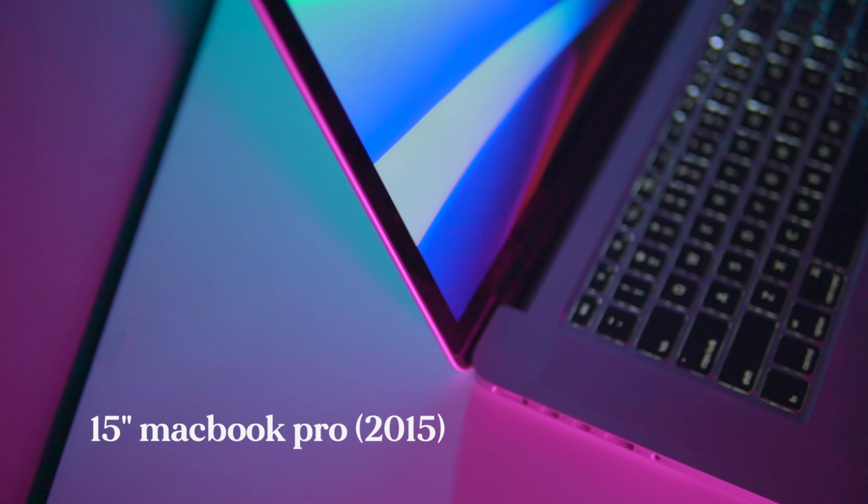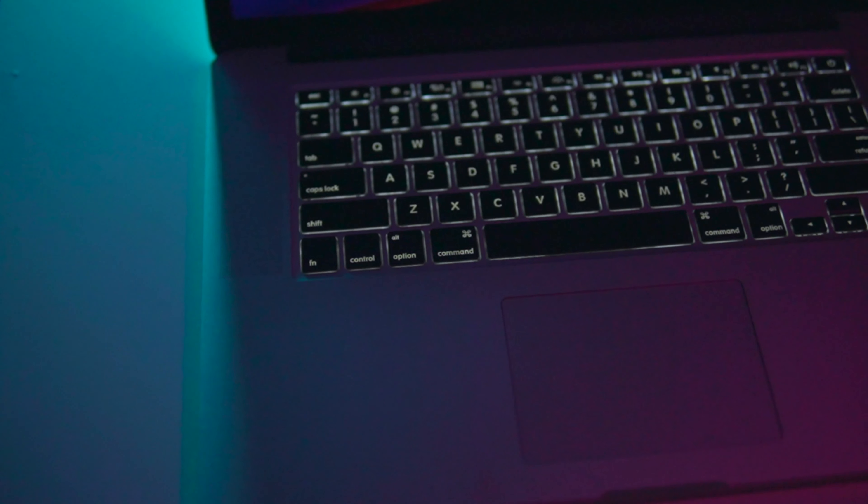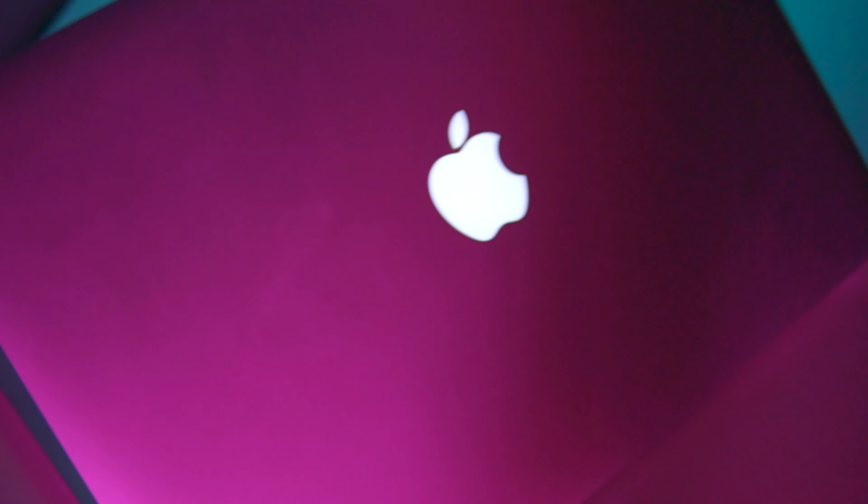Until the M1 Macs came along, there wasn't one Mac computer that was everything that I needed and wanted it to be. My main machine for the past six years is my 2015 15-inch MacBook Pro. I love this computer — it served me well, is still in great shape, and works perfectly today. It did everything from web browsing to photo and video editing, and I love the many IO options. The issues are that it's a little too big and heavy to carry around, the battery life is terrible under taxing loads like video editing, the fans get very loud, and I personally can't stand the MagSafe chargers — they're a pain to carry around.